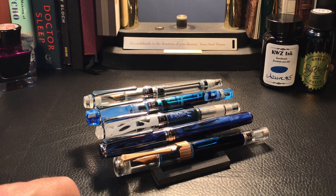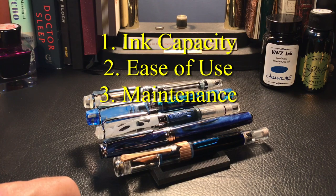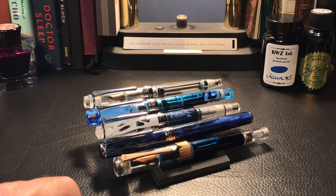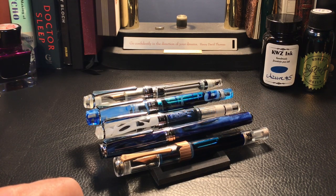Our evaluation criteria will be: ink capacity, ease of use, maintenance, whether there is a shutoff valve, and whether tools are required to disassemble. Capacities will be ranked highest to lowest, with tied values given the same rank. Ease of use and ease of maintenance are subjective, rated on a five-point scale from zero to four — four being perfect, zero being a complete fail — using 0.5 increments. Empirical data like yes/no answers get one point for yes and minus one for no. A shutoff valve is good; absence of required tools is also good. Let's now look at each filling system in action, cutting in video from my previous reviews.